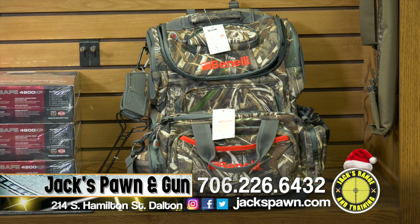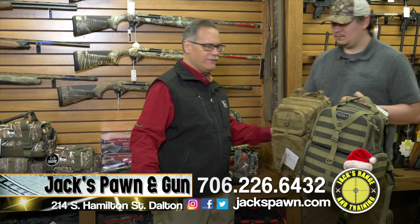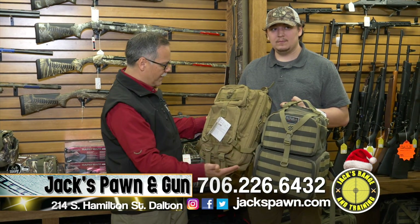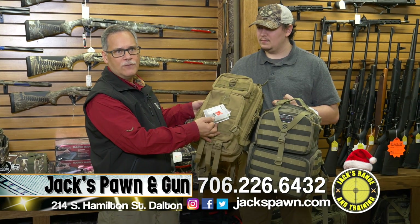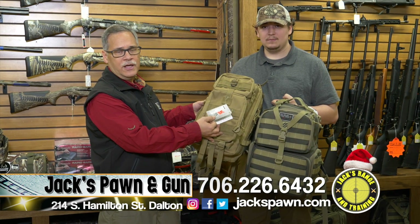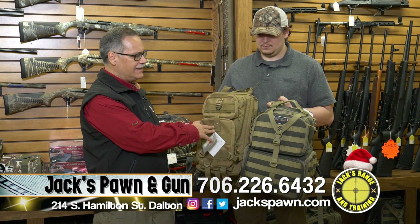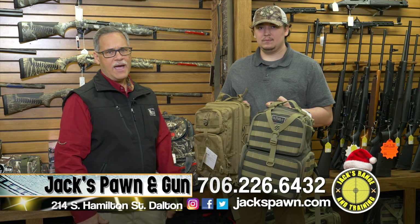We have the Benelli backpack and blind bags as well. If you're looking for tactical backpacks, we have a lot of those. Range bags and range backpacks are normally $49.99, but we're letting them go for $34.99 during December. We have these in black, tan, and a lot of other range bags as well.